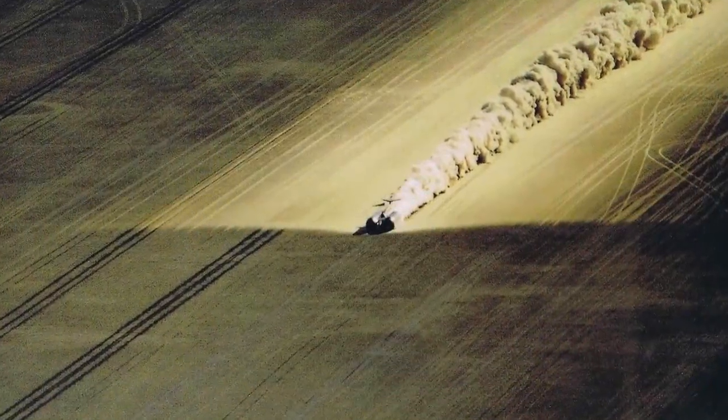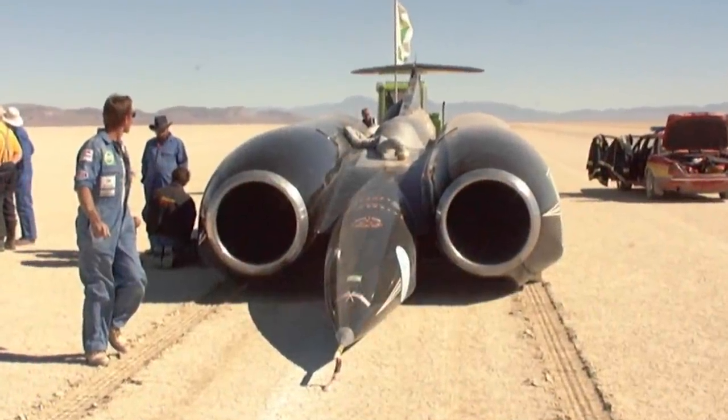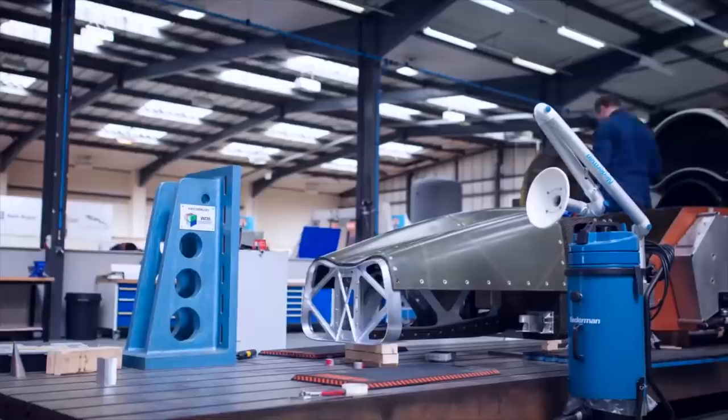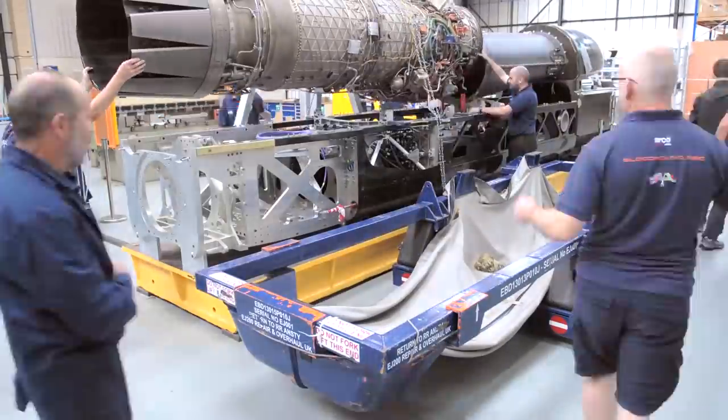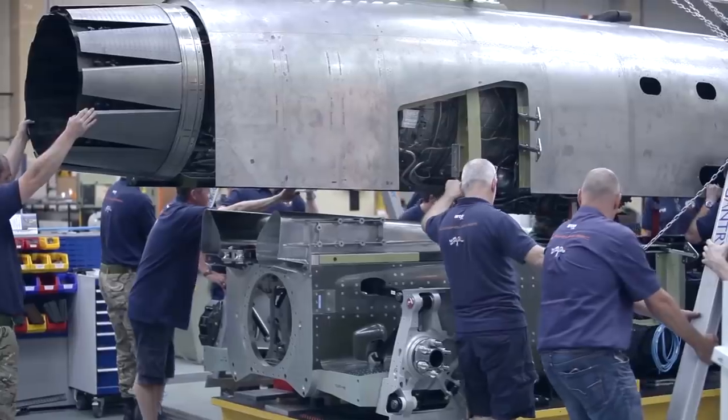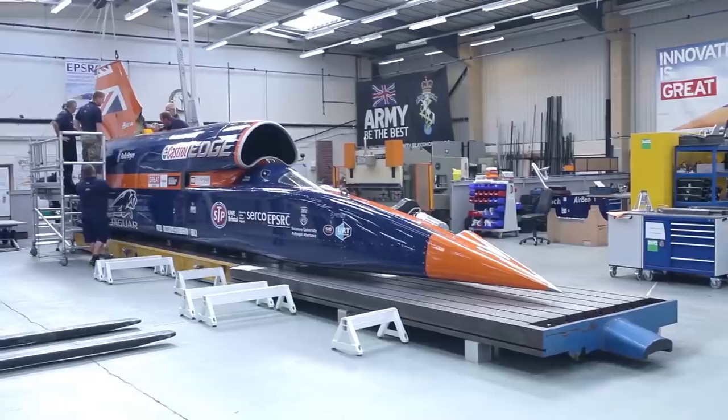On October 15th 1997, Thrust SSC became the first land vehicle to break the sound barrier, breaking the land speed record with an astonishing top speed of 1,228 km per hour, which still stands today. Twenty years on and the team that created this wonder of engineering is now looking to break their own record with the new and improved Bloodhound SSC, a vehicle looking to achieve an amazing milestone of 1,000 miles per hour, or 1,609 km per hour.